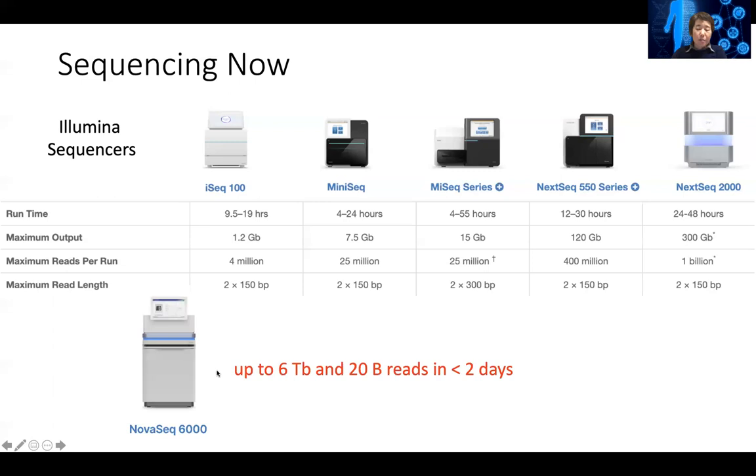At bigger core facilities or companies that run sequencing as a service — sometimes a lab would generate sequencing samples and send them to an outside company to be sequenced — these NovaSeq 6000 machines can generate up to six terabytes of data and 20 billion reads in less than two days.